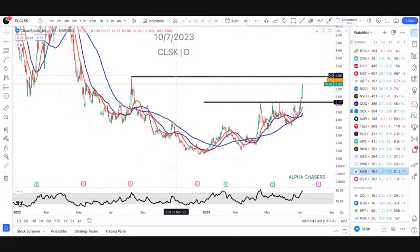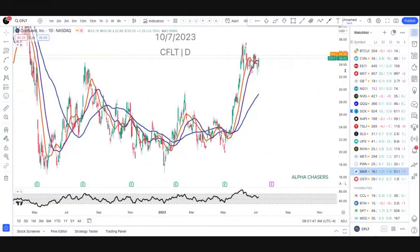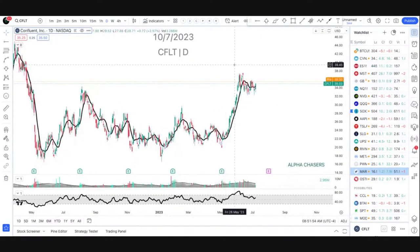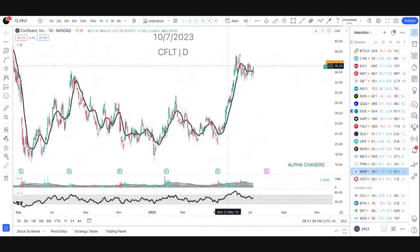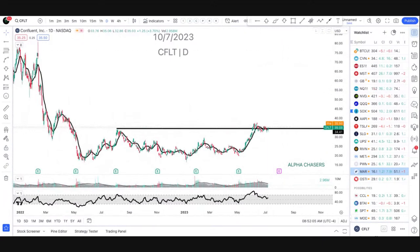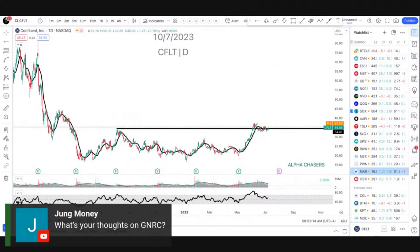CFLT — that's a great-looking name. You're trading up, pulling back, going sideways. It's got everything you're looking for except volume. I'd love to see volume come in but we just don't have that yet. So I'd probably hold off there. I don't see a squeeze coming at all there — I see the exact opposite.